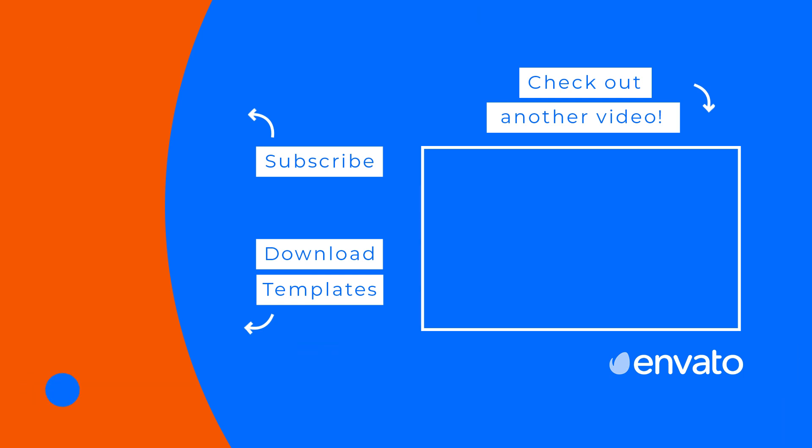Don't forget to like this video and subscribe to the Envato YouTube channel for more helpful roundups. And check out the next video selected just for you.